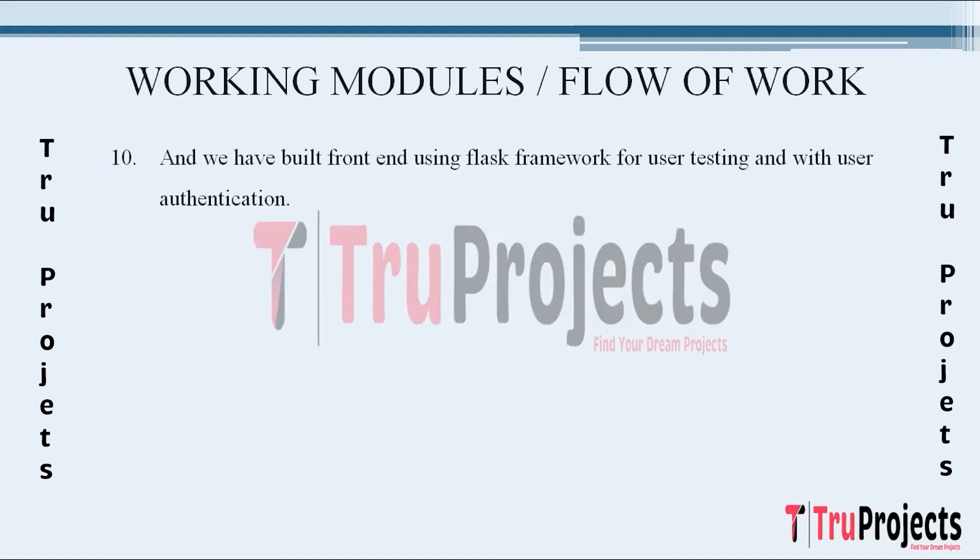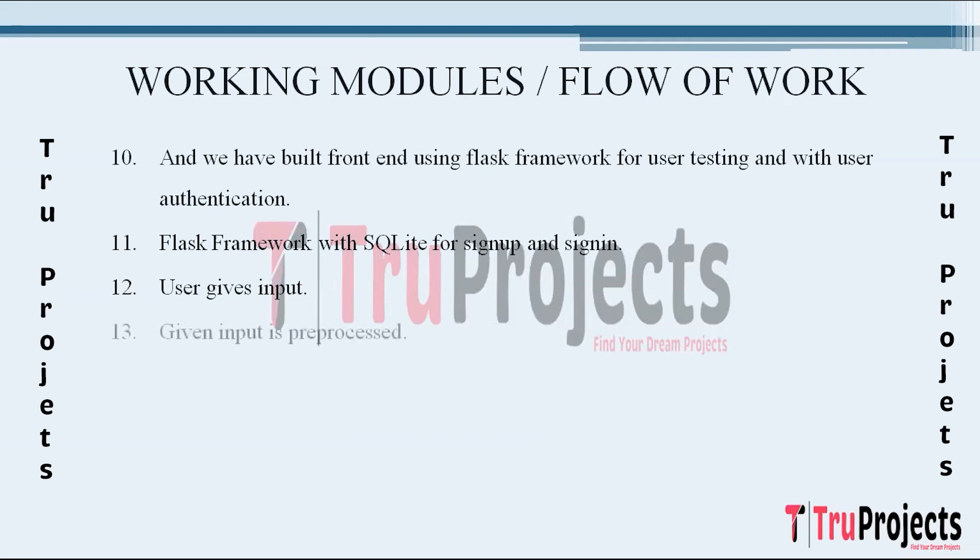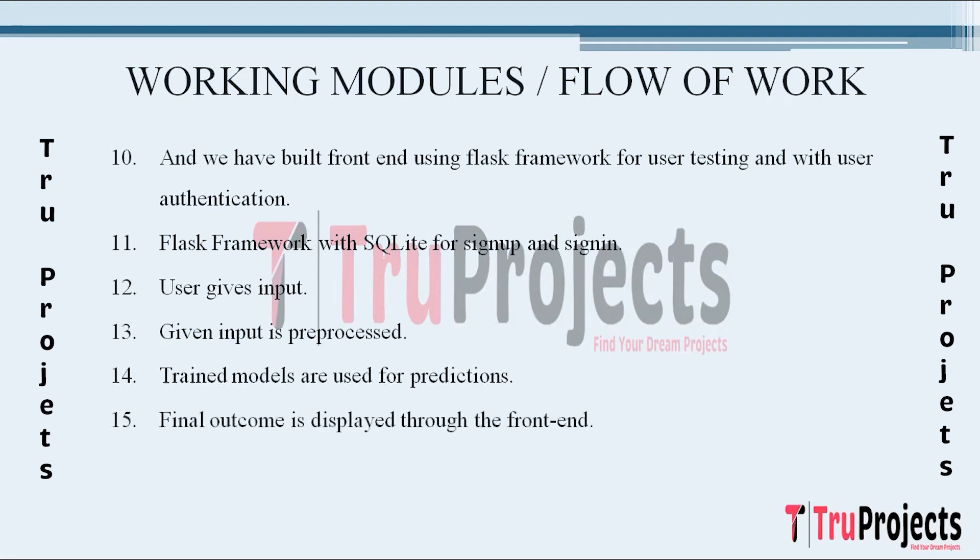As an extension, a Flask web application is created incorporating SQLite for user authentication. Users can sign up and sign in to access the landing scene prediction functionality, ensuring a secure and personalized experience. After signing in, users input images. Upon receiving user input, the data undergoes pre-processing. Trained models make predictions based on the provided input, and the final outcomes such as the recognized landing place — for example, building or water area — are displayed through the front-end interface.